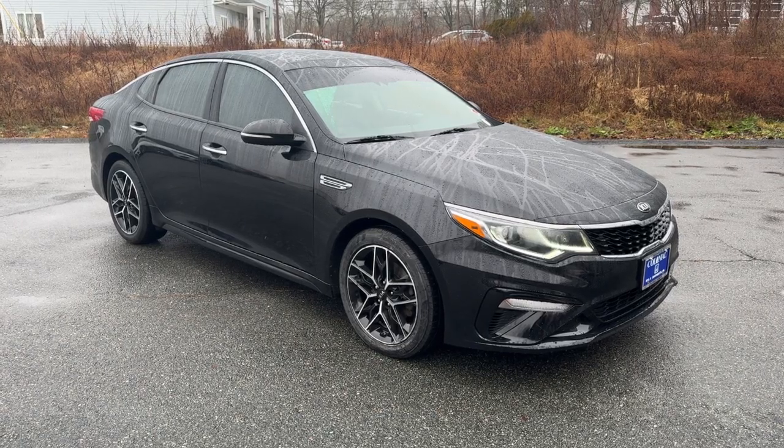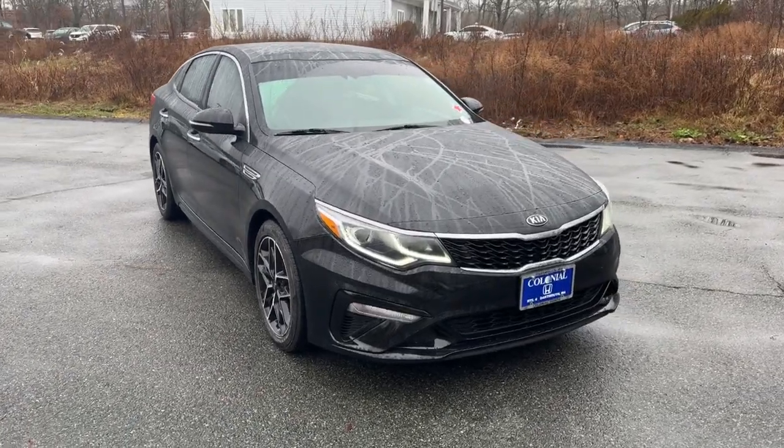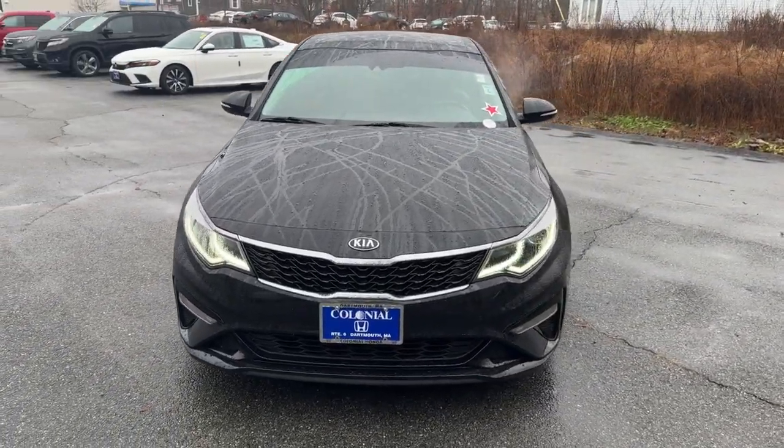You will be amazed by this 2020 Kia Optima. With less than 60,000 miles on the odometer, this vehicle stands out from the rest.